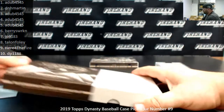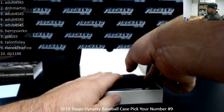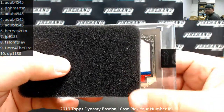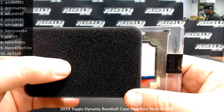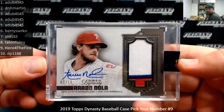Alright, there's number four. I'm going to guess Phillies on that one — that color patch right there, I'm guessing Phillies. Aaron Nola, numbered 7 out of 10. That's going to JP 91/83.